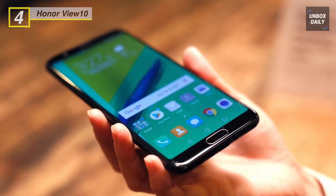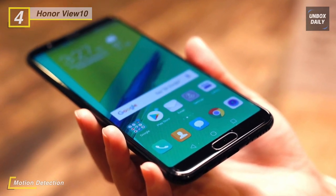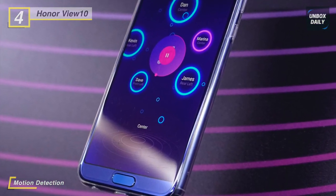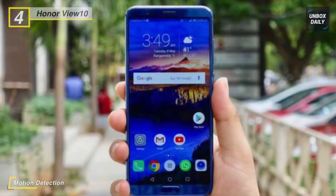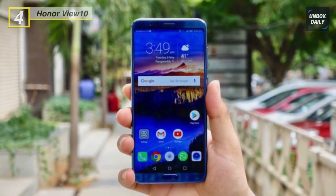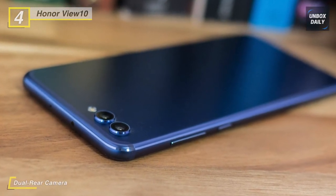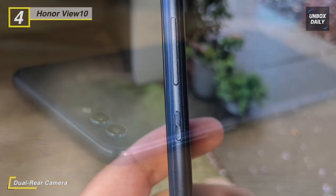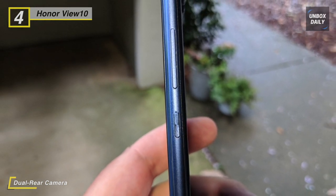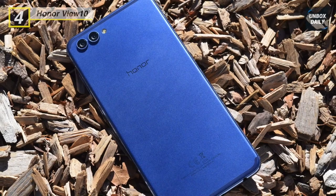Its intelligent dual camera incorporates AI-powered real-time scene and object recognition, delivering exceptional image quality with minimal effort. The dual rear camera features a 20-megapixel monochrome camera, a 16-megapixel RGB camera, and an f/1.8 aperture. At the front it sports a 13-megapixel selfie camera. Powering the smartphone is a Huawei Kirin 970 AI processor with specialized hardware for faster AI computation. You can keep your notifications and phone secure with a fast face unlock feature in EMUI 8.0.